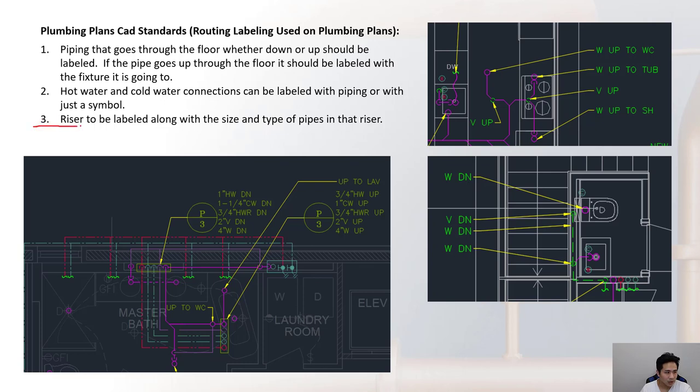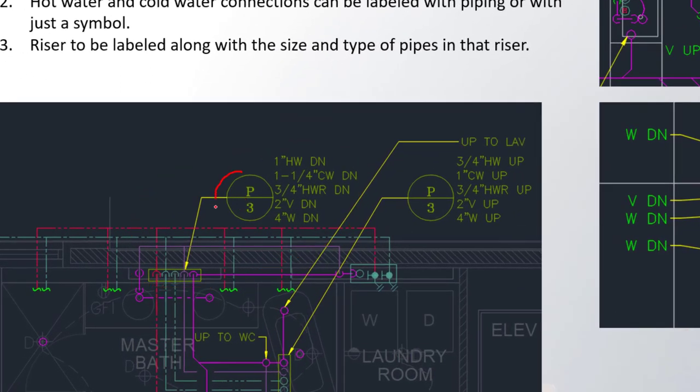Risers should be labeled along with the size and type of pipes in that riser. A leader points to the riser and gives it a sequential number — 1, 2, 3, and so on. The riser label should indicate what pipes are in it — hot water, cold water, hot water recirc, vent, and waste — as well as the sizes of those pipes. This is one area on the plans where pipe sizes are indicated.